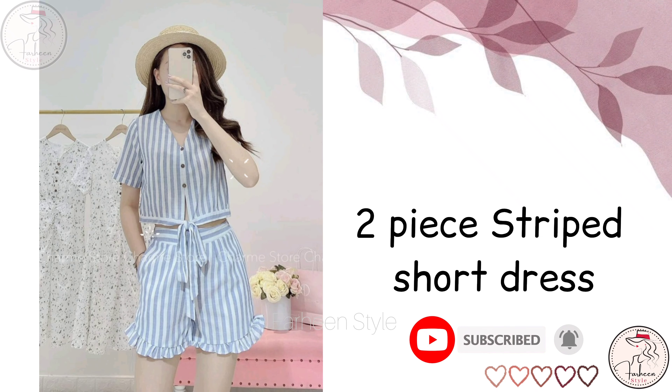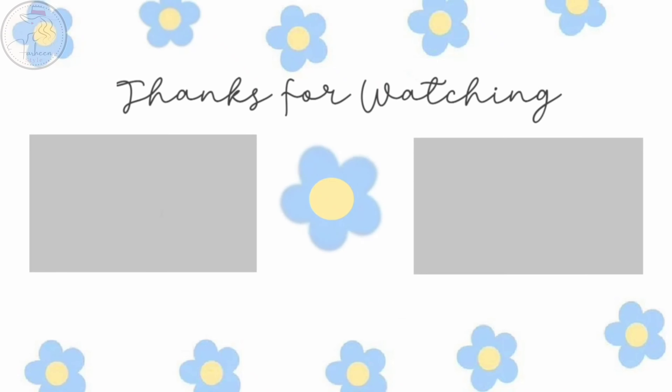And the last is two piece strip short dress. Hope this video is helpful for you. See you again in my next video, till then bye bye.